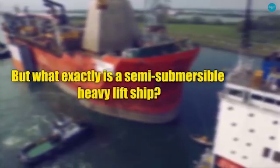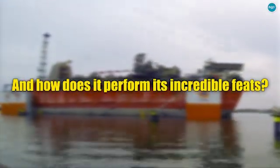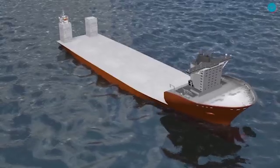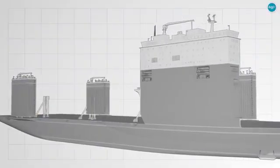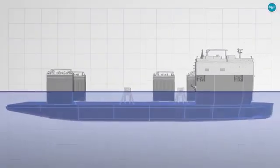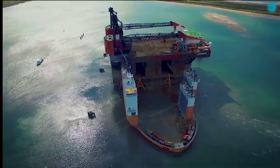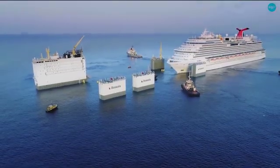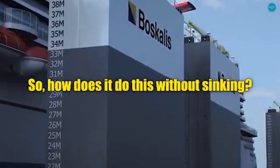But what exactly is a semi-submersible heavy-lift ship and how does it perform its incredible feats? The Boca Vanguard is a semi-submersible ship, which means it can partially submerge its deck below the waterline, allowing massive cargo — such as oil rigs, floating production units, and even other ships — to be floated over its deck. So how does it do this without sinking?